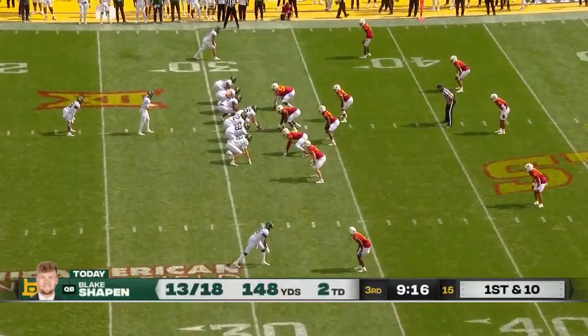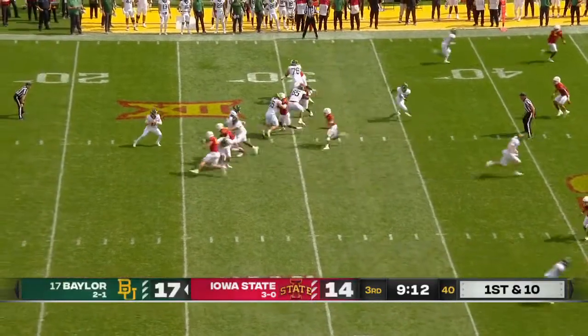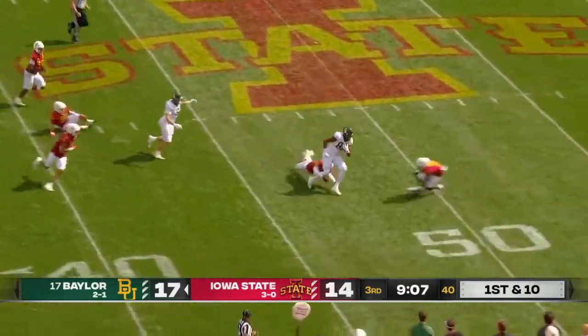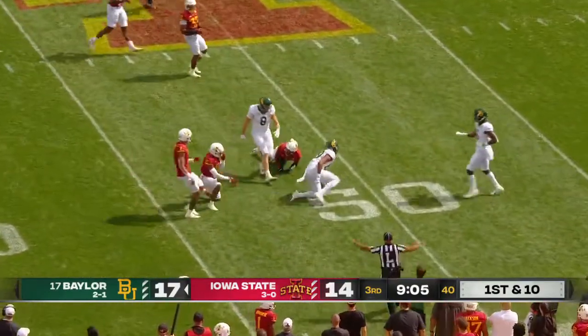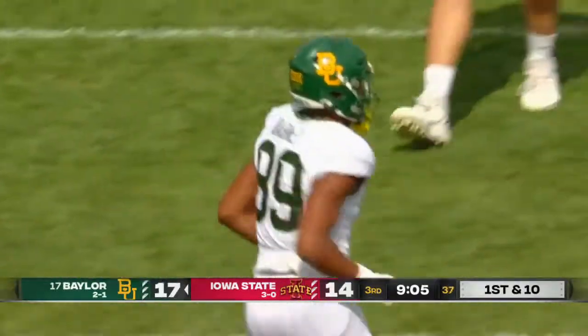Six-foot, ten-inch wingspan of Will McDonald — big number nine for Iowa State, akin to that of Michael Jordan. As the pass is complete, hurdling the defender — what a play and a move by Drake Dabney, his first reception of the game, good for 17.